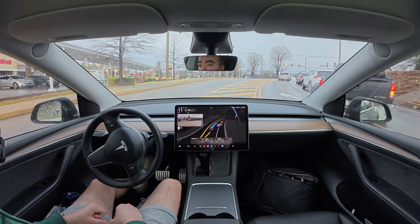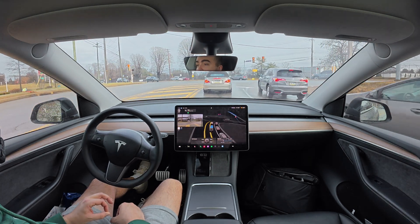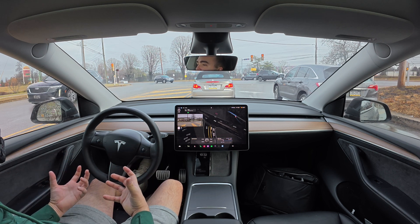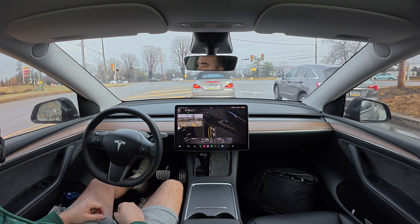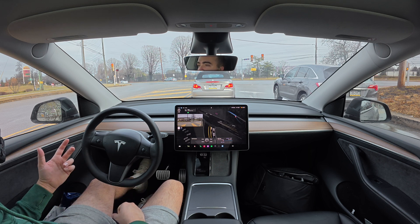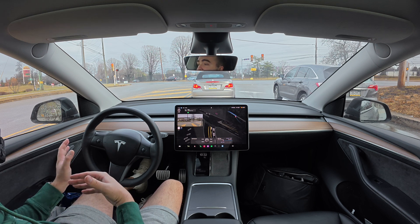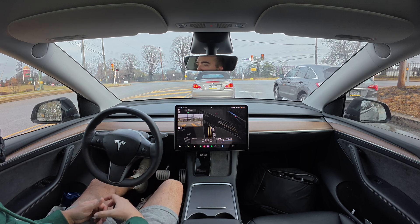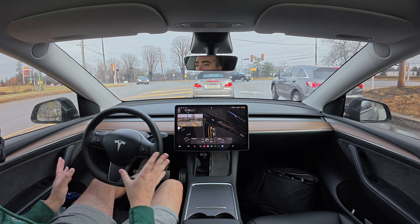No way — the car actually crossed double yellows in order to get around somebody. I have never seen the car do that. I'm actually impressed — that was pretty good. But at the end of the day, you've got to ask yourself: are you going to feel comfortable letting your car completely drive by itself to your end destination? Let's say you're driving with your family somewhere and you send your car ahead to park at your parents' house for the holidays — would you feel comfortable allowing it to do that?